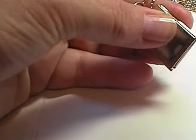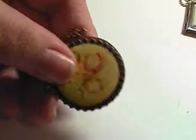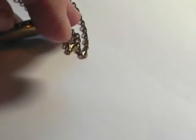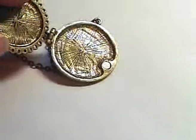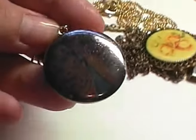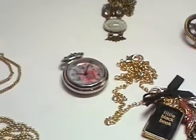I did buy a couple. One of them doesn't want to close very well - oh, there we go. And then I got this one - I don't think that's a locket, it's on a hinge. I didn't check to see if it was a proper one - oh yeah, it does open. Got that one, it's quite pretty. And then I got this one - there's another locket. I don't know if you can see it, it's a peacock. Got that one.